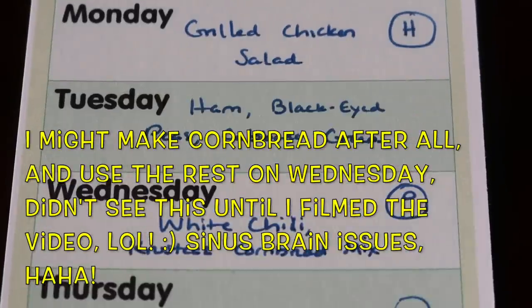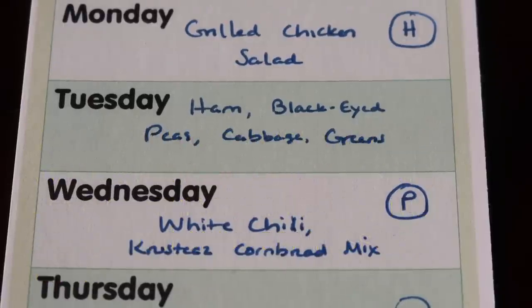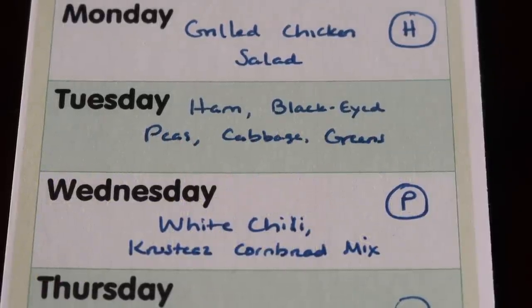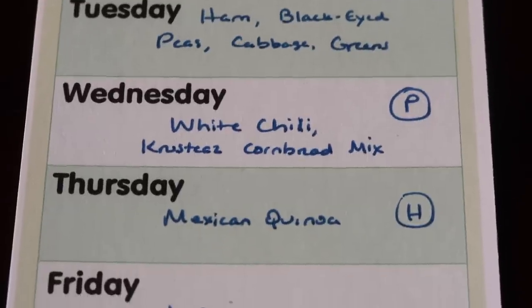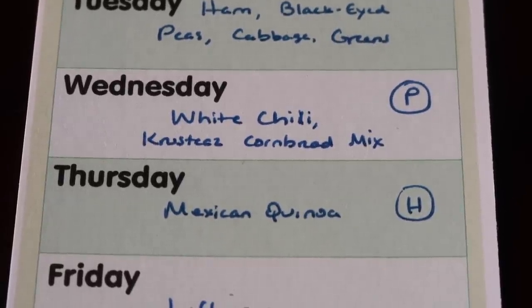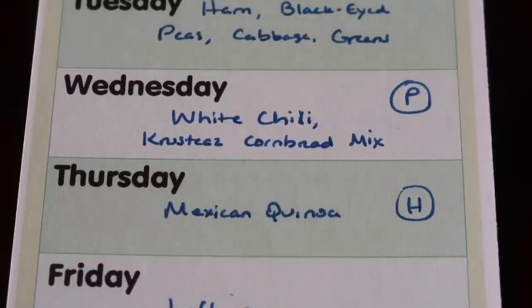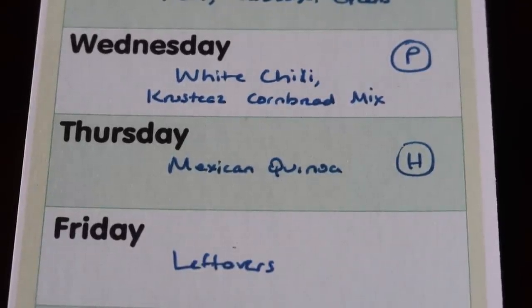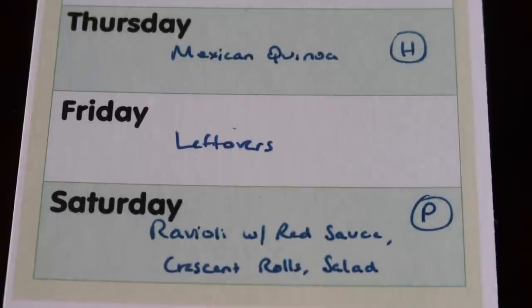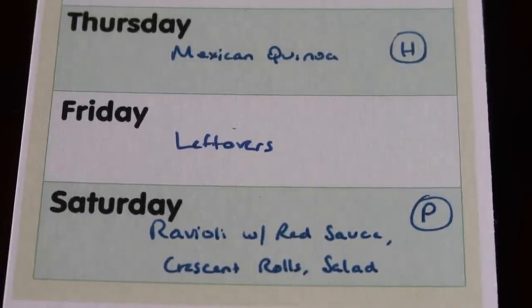Wednesday I'm going to try to cook out of my pantry. I've got a box of cornbread mix and several people asked about the white chicken chili I made a few weeks ago, so I may make that again — I've always got those ingredients on hand. Thursday is our normal day for leftovers, though things may get switched. I'll either do leftovers Thursday or a Mexican quinoa dish, which will be my second healthy new you meal of the week. Saturday I'll try another pantry meal — I've still got a lot of frozen ravioli from Sam's, several cans of tomatoes for a homemade red sauce, crescent rolls, and salads.